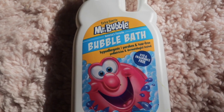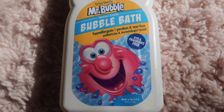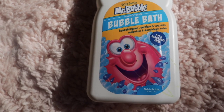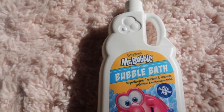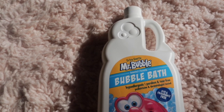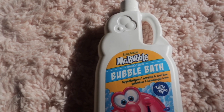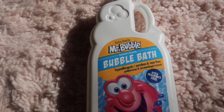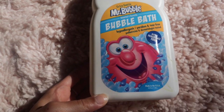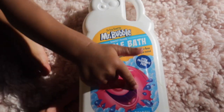The next thing I picked up was the Mr. Bubble bubble bath in the extra gentle formula. It's hypoallergenic, paraben and tear-free. I like to soak in the bath sometimes, and I've also seen this on other hygiene channels. There are about three scents — I wasn't totally sure what the other scents were, but I went with the extra gentle one.